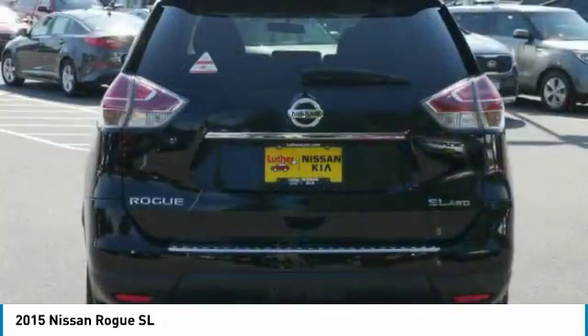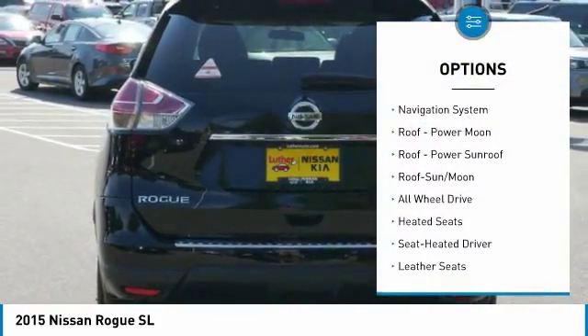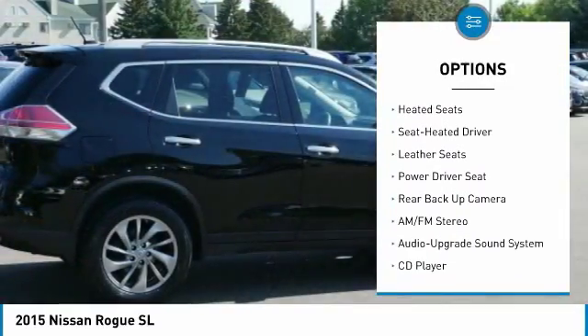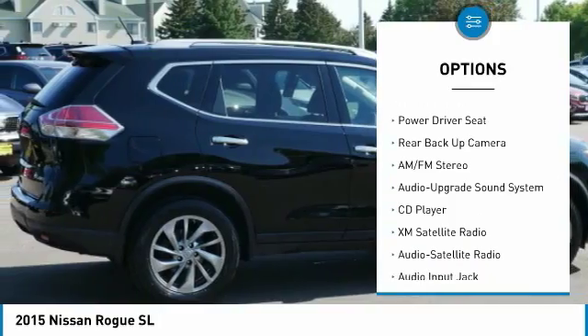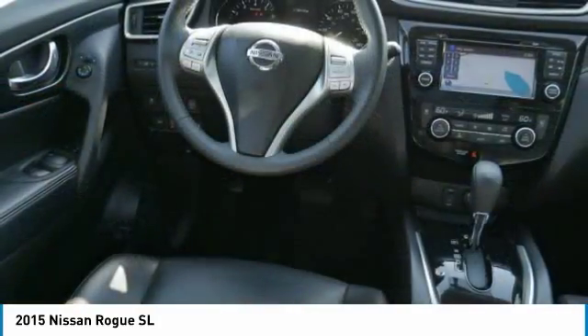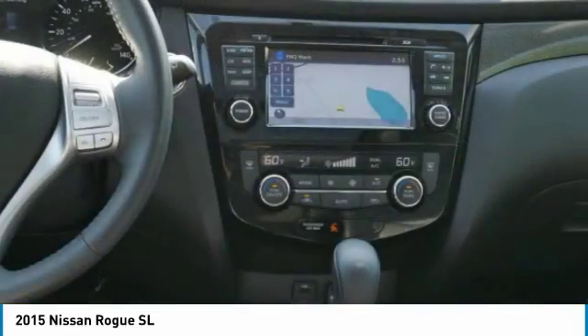Here are some of this vehicle's great options: traction control, XM satellite radio, anti-lock braking system, backup camera, heated seats, navigation system, all-wheel drive, air conditioning, Bluetooth wireless data link for hands-free phone, and moonroof.